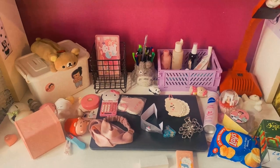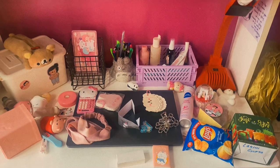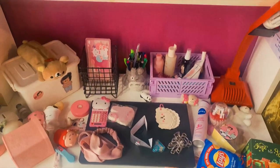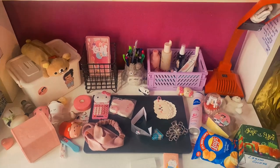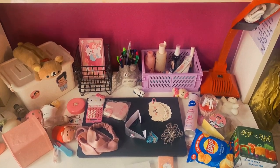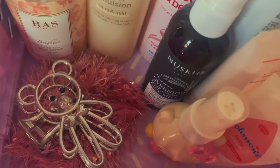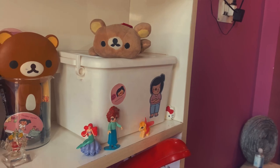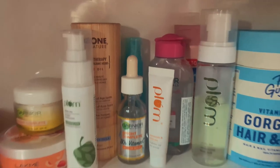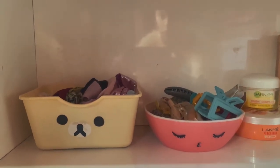Hello everyone, welcome back to my channel. I hope you all are spending a cozy life and staying safe. Basically in this video I'm going to show you my desk — it's a desk tour. You're looking at all the cute mess which is going to turn out really cute. Before moving towards the video, let me show you the little previews of the final look of my desk.